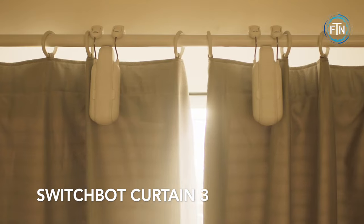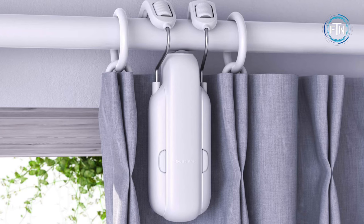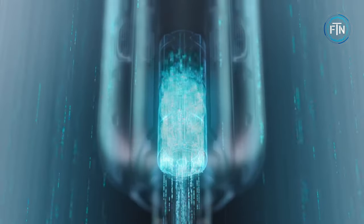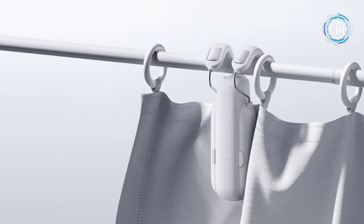The SwitchBot Curtain 3 is a smart home device designed to automate the opening and closing of curtains. This ingenious device attaches easily to your existing curtain rods in just a few seconds, allowing you to control them remotely. Users can easily open or close their curtains to specific degrees, accommodating their own preferences. The accompanying app allows for setting delayed actions and schedules, enabling full automation of curtain movements.